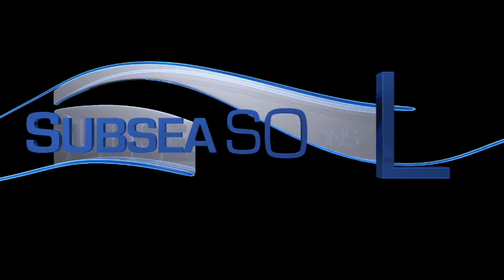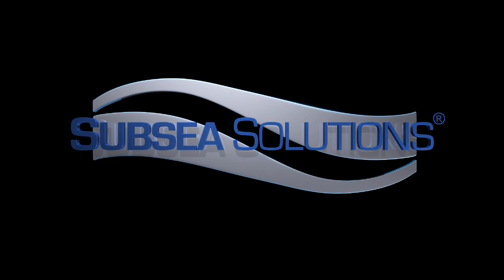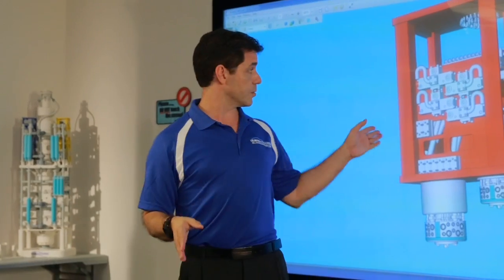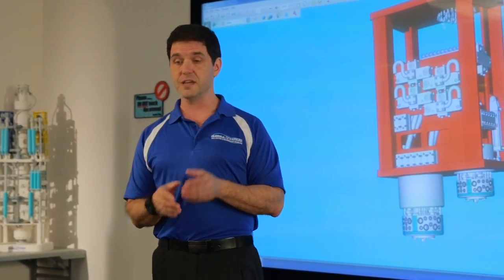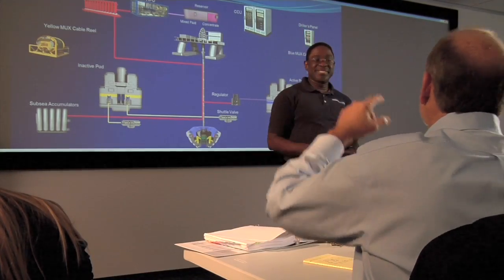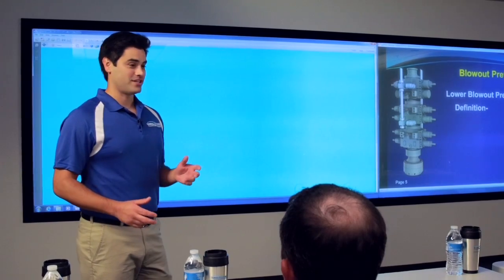But not at Subsea Solutions. Subsea Solutions offers the best training in the industry for oil and gas professionals, including company men, drilling engineers, contractor personnel, and beginners. We use a multi-sensory approach for maximum impact and knowledge retention. And with our low student to teacher ratio, every trainee gets a personalized experience.